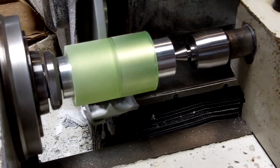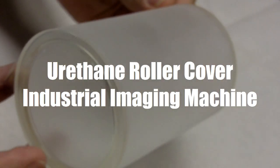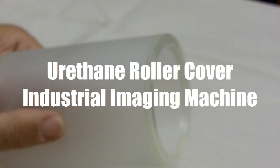This video shows a urethane roller cover created at American Urethane for an industrial imaging machine used in the aerospace industry. This part has been created to offer long-run durability without interfering with the imaging signal.